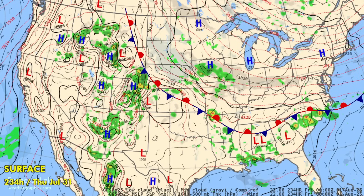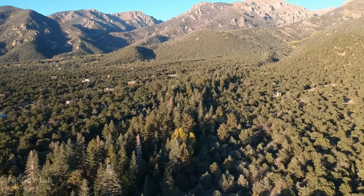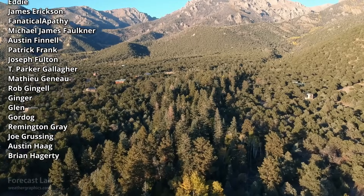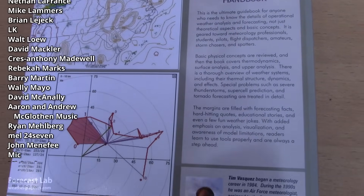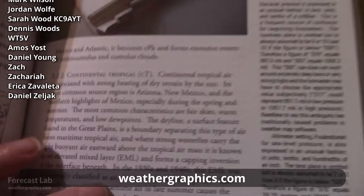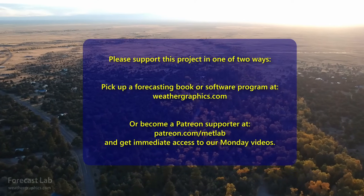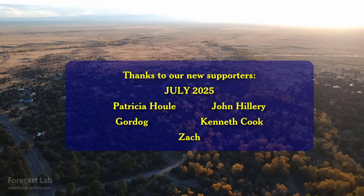The monsoon will also be active in the southwest deserts by midweek next week. That's all for this edition of Forecast Lab. Very special thanks to John Hillary and GorDog for a generous contribution, and also to Kenneth Cook and Zach, our latest Patreon supporters. Forecast books are available on the WeatherGraphics.com website — a great resource for following along with the topics discussed here, and it helps support this program. We'll see you back here on Friday for another episode of Forecast Lab. Hope you have a great middle of your week — take care!